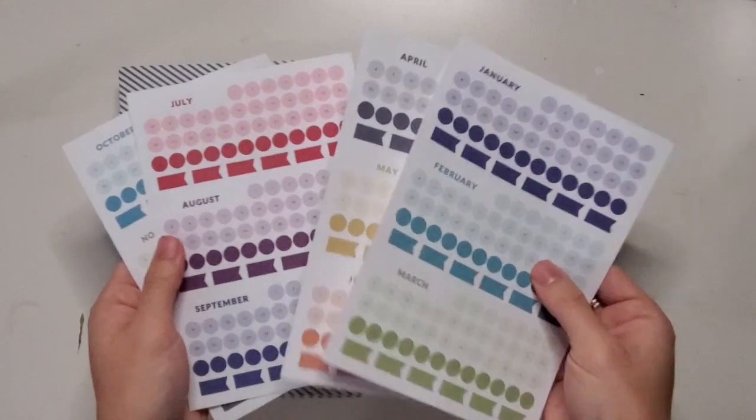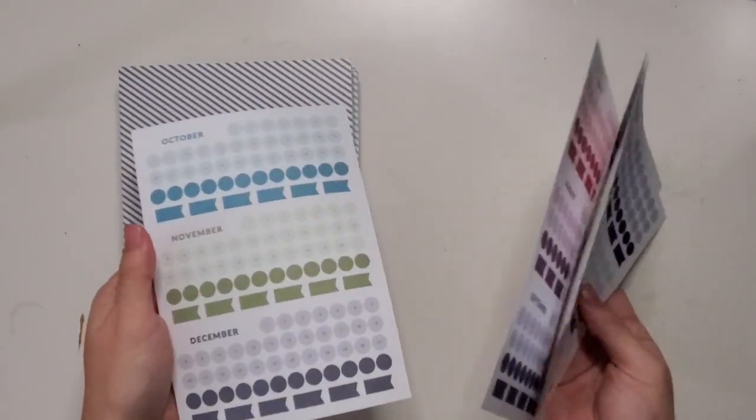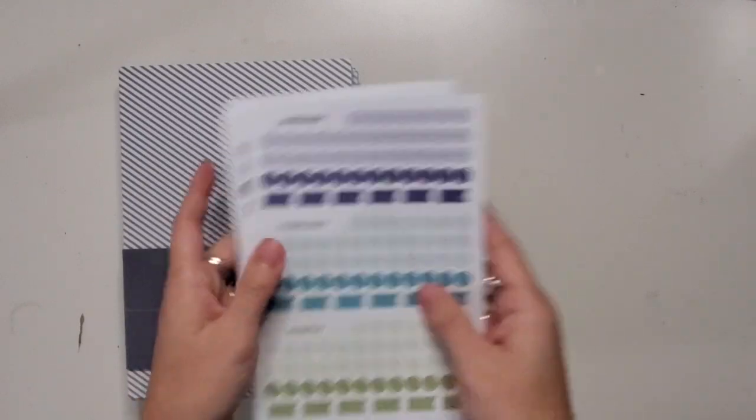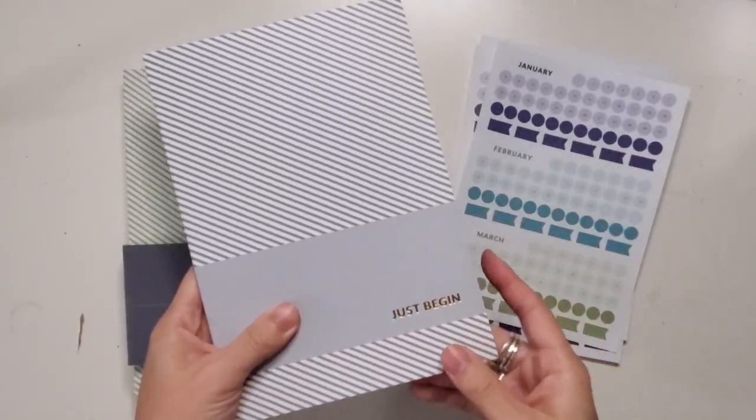I also got the stickers that come along with it. I love the coordinated color scheme — date dots and little flags. Each one has a different phrase on it; this one says 'just begin.'